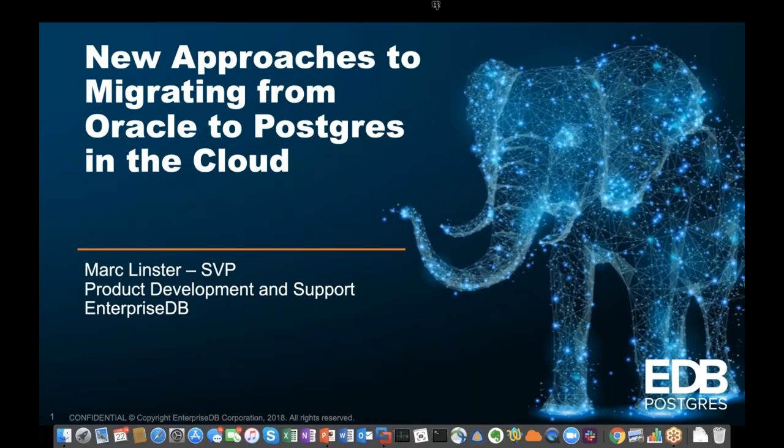Hello, everyone. My name is Rachel Champagne. I'm the Marketing Specialist here at Enterprise DB. I'll be your host today for our webinar, New Approaches to Migrating from Oracle to Postgres in the Cloud. I'm joined by Mark Lindster, Senior Vice President of Product Development here at Enterprise DB.